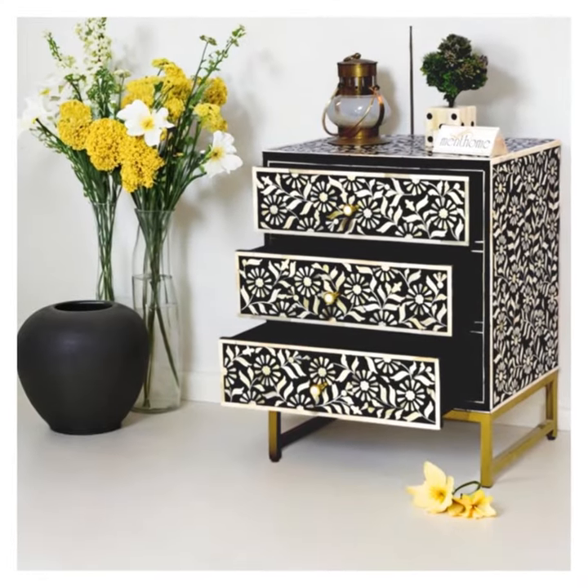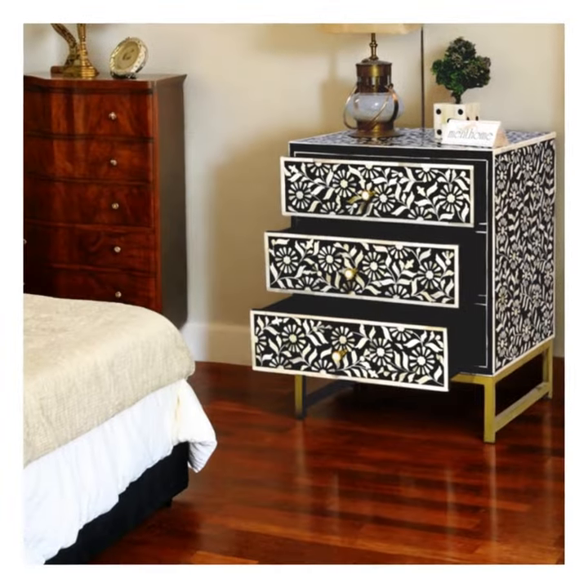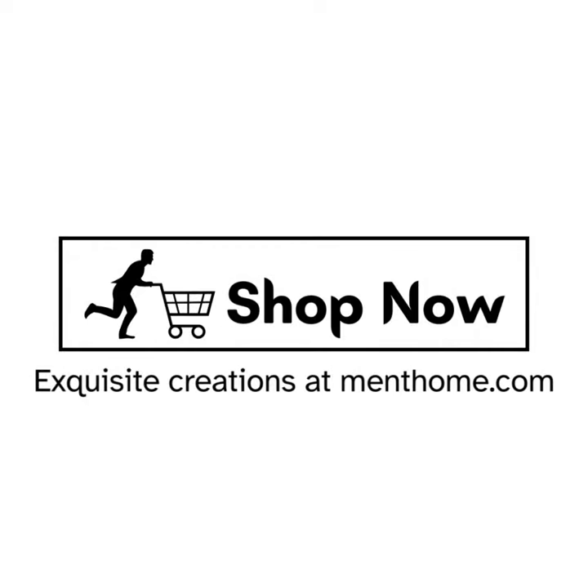Get your sunflower design bedside table today exclusively from Ment Home. Crafting elegance for your home. Discover more about our exquisite creations at menthome.com.